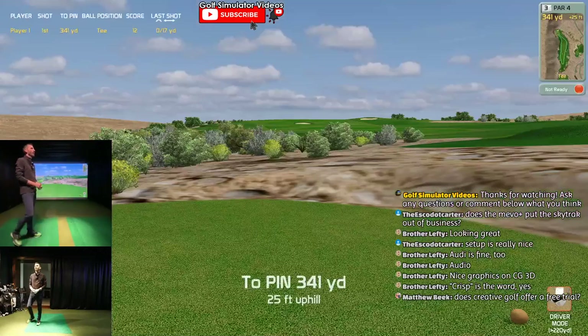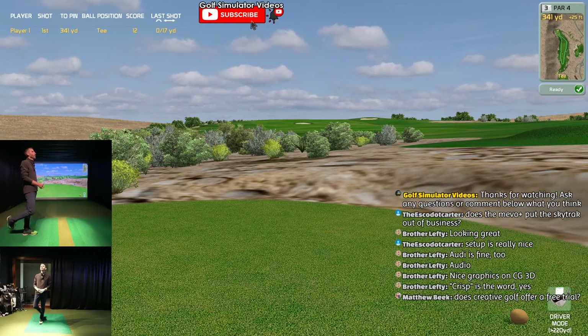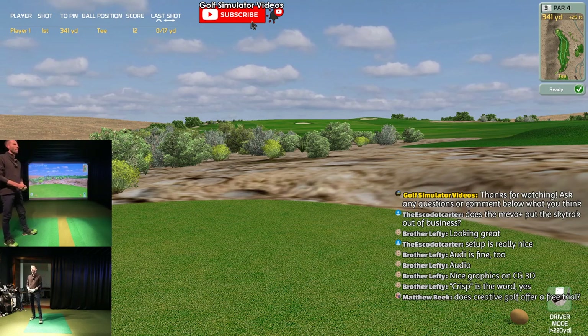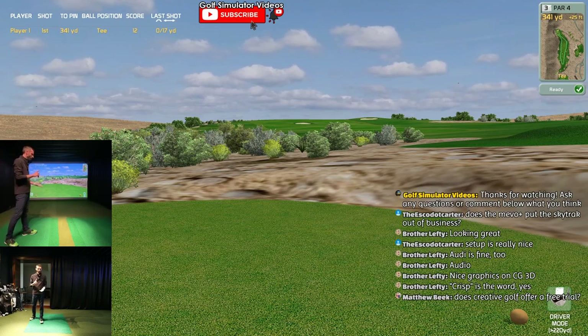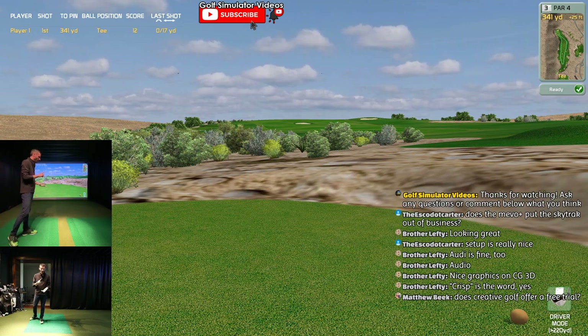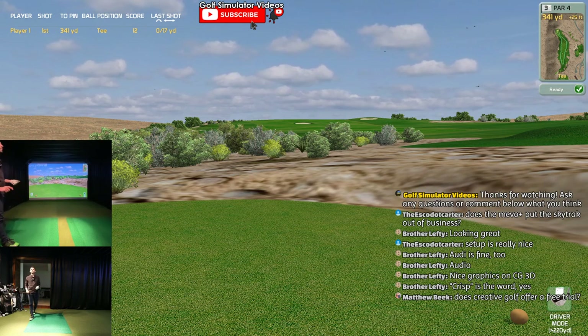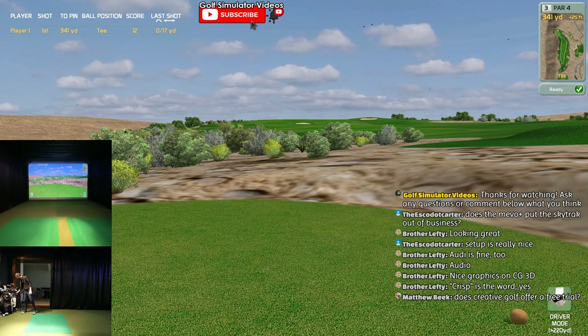Does Creative Golf offer a free trial? Yes, they do - go to Creative Golf and download the free trial. I believe right now FlightScope, Unicorn, EC2, and I think SkyTrack's on there. I should have got those details for you guys - I apologize for that. I obviously work with a ton of different companies.